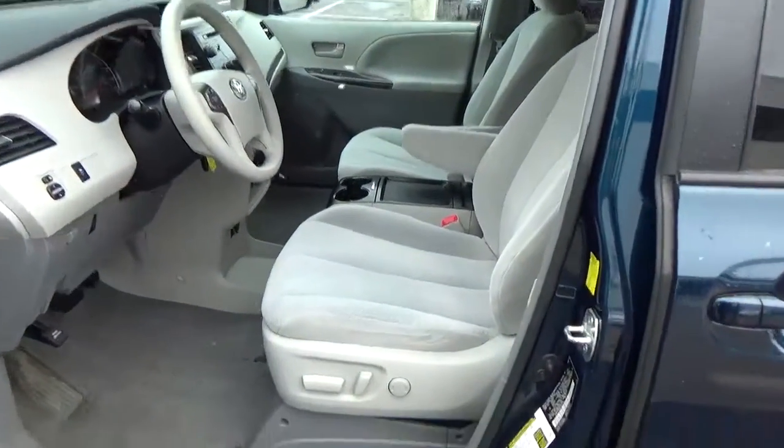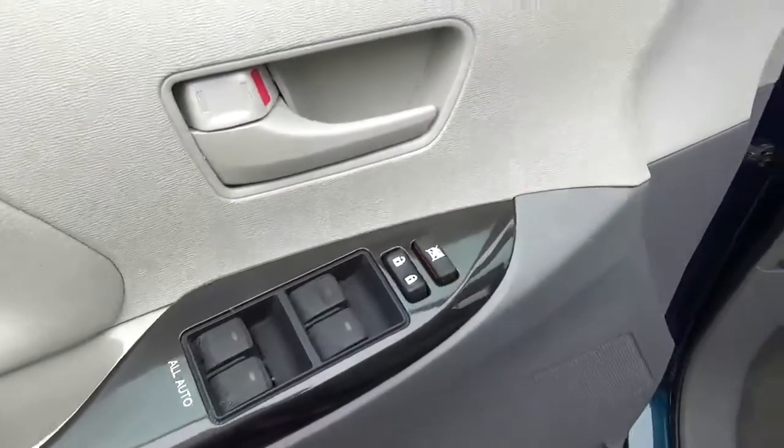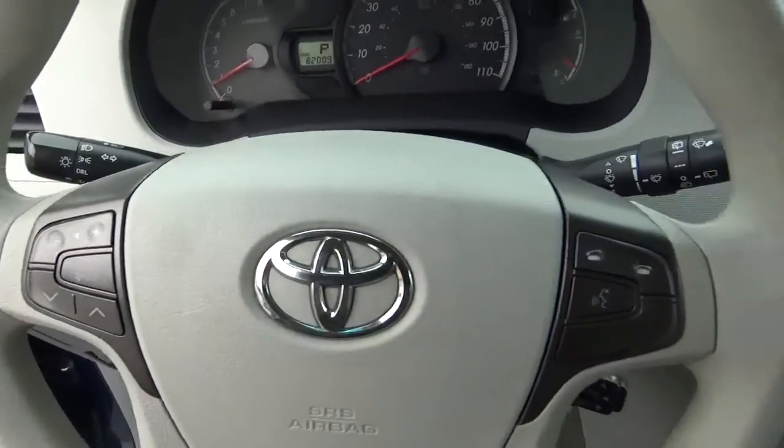Cloth seats, power driver seat, power windows, door locks and mirrors, steering wheel audio controls, and cruise control.